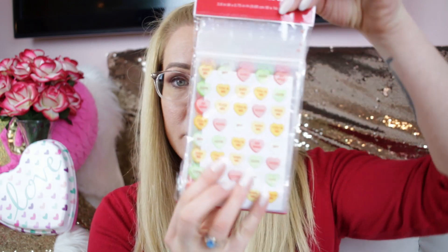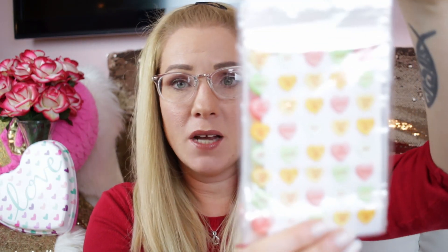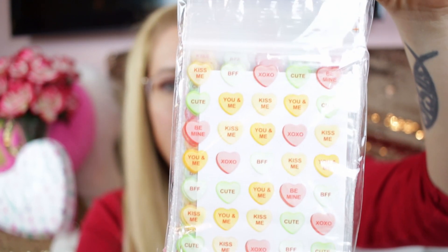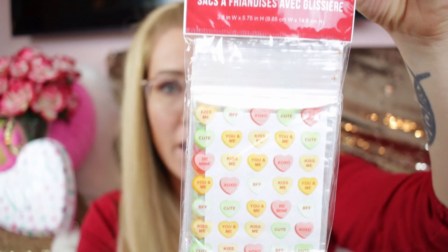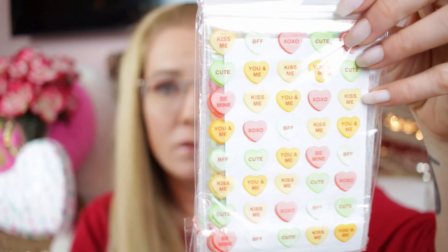I also got these treat bags that look like little candies — you get 40 of them. They say 'cute,' 'kiss me,' 'be mine,' and they're clear and see-through. They'd look really cute in a planner or for little crafts. You can even mod podge them onto a small candle to make cute little Valentine's candles for your family.